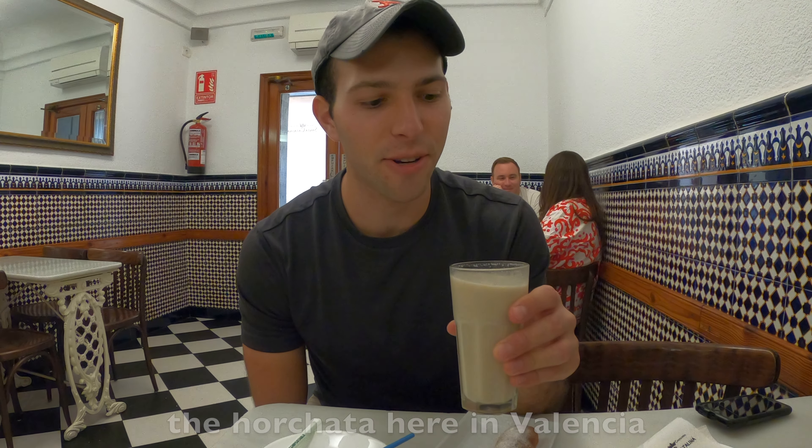Good morning — it is another day here in Valencia! To start off the morning we are having a traditional Spanish breakfast: a napolitana, which is kind of like a chocolate croissant, and a cafe con leche — coffee with milk. We're going to enjoy breakfast and then we have a great day of exploration planned here in Valencia.